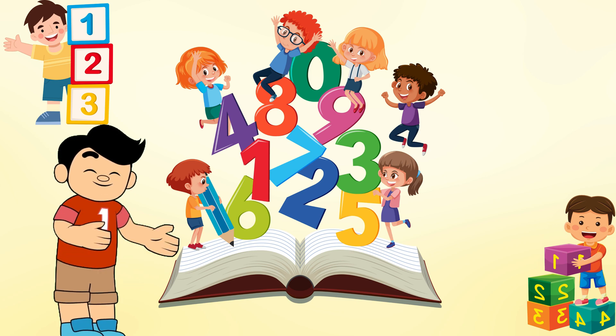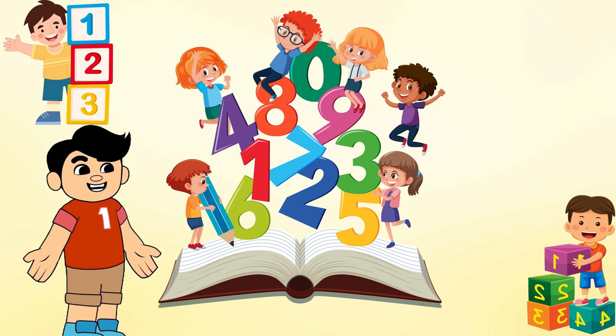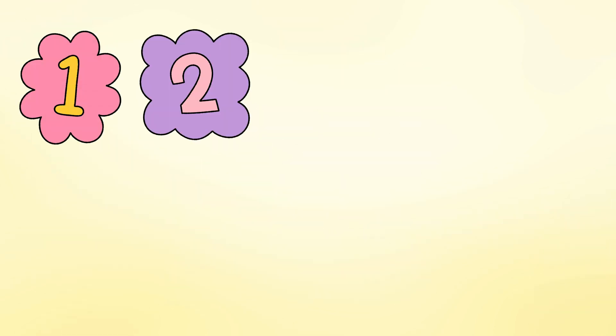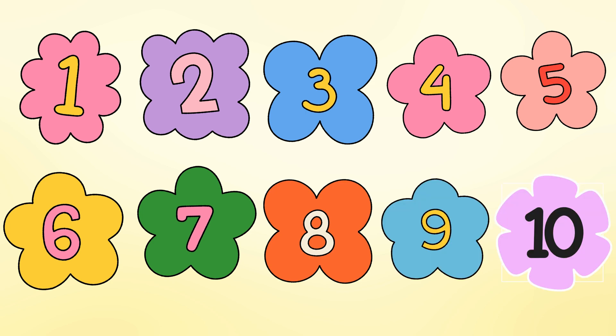Hi everyone! Welcome back to our channel. Today, we're going to learn about numbers. Let's start with the numbers from 1 to 10. Repeat after me.